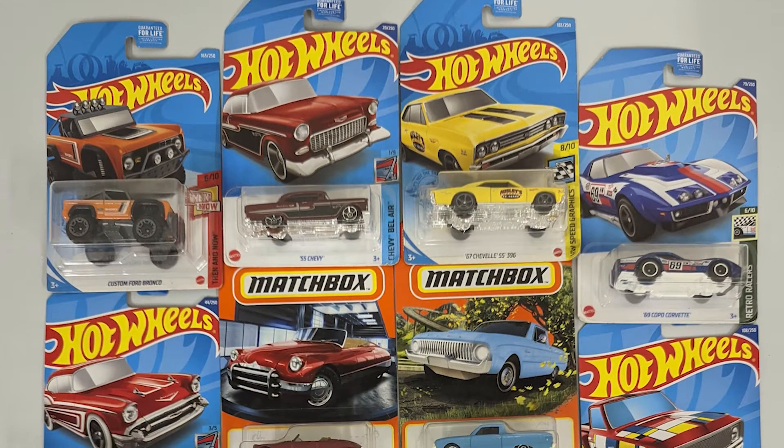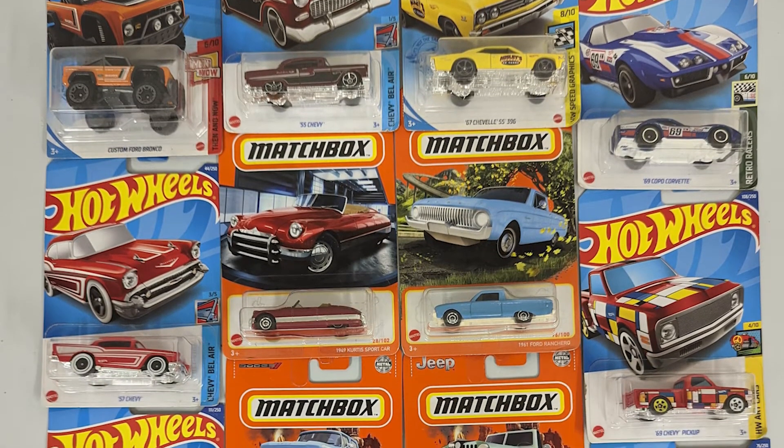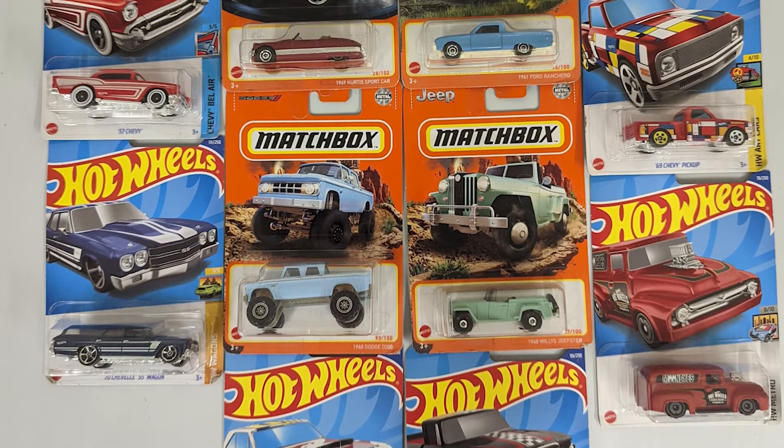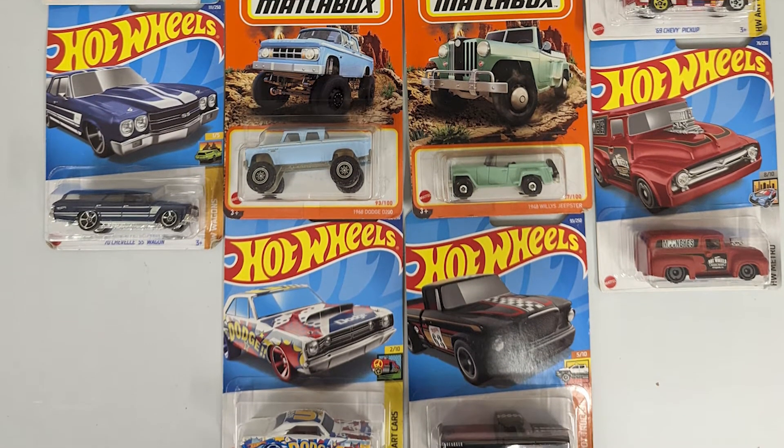We're gonna start with the memory jogger this month. In your box you either have a matchbox or a Hot Wheels car. I had the pleasure of meeting Vic from Functional Histories, and he has a crazy collection of these cars. He went through and hand-selected every vehicle in the boxes this month, choosing older ones from the 1940s to the 1970s to jog your memory back to that era. I'm holding a 1961 Ford Ranchero — drop a comment below and let me know what you got! Did you ever ride in one? Thank you again, Vic, for treating our subscribers to their individual cars.